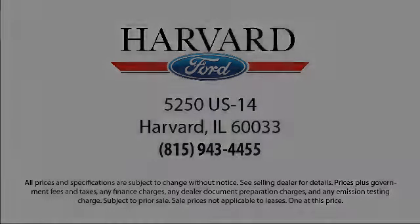So come visit us today. You'll be glad you did. We're located at 5250 South U.S. Highway 14 in Harvard.